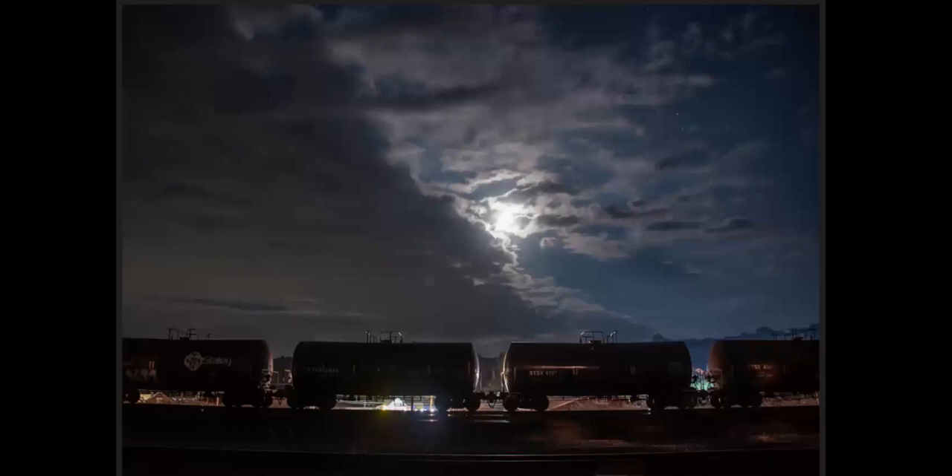That night I was heading home — it was late and I didn't really want to spend money on a motel, so I crashed in the car for a few hours. And this transport stopped under the moon here — I thought it was kind of a cool shot.